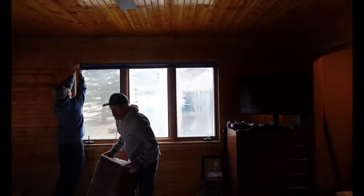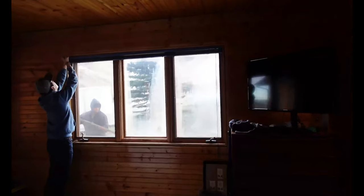We're taking out this window also. This is a master bedroom window, and as you can see, it is really, really foggy and it's quite a mess. So this one is coming out.